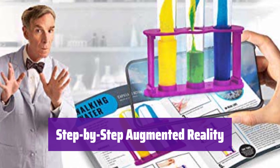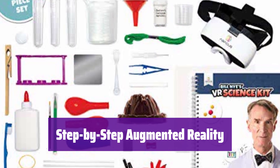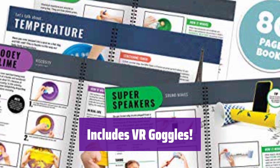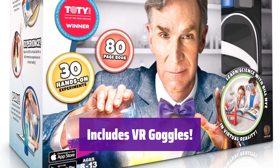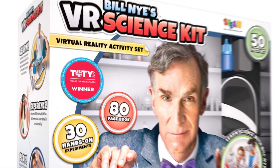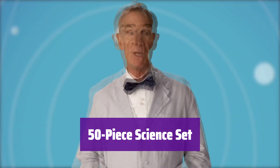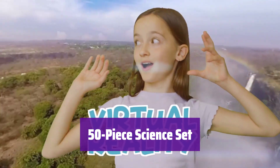Watch pictures come to life. The kit features step-by-step videos that guide you through experiments, then explore Bill Nye's virtual reality lab to see science in action. It comes with hands-free goggles compatible with most smartphones — simply download the app and get ready for an immersive experience. Not compatible with tablets. Everything you need is included: this 50-piece set has beakers, measuring cups, and more to get you started. Note: some additional household items may be required.